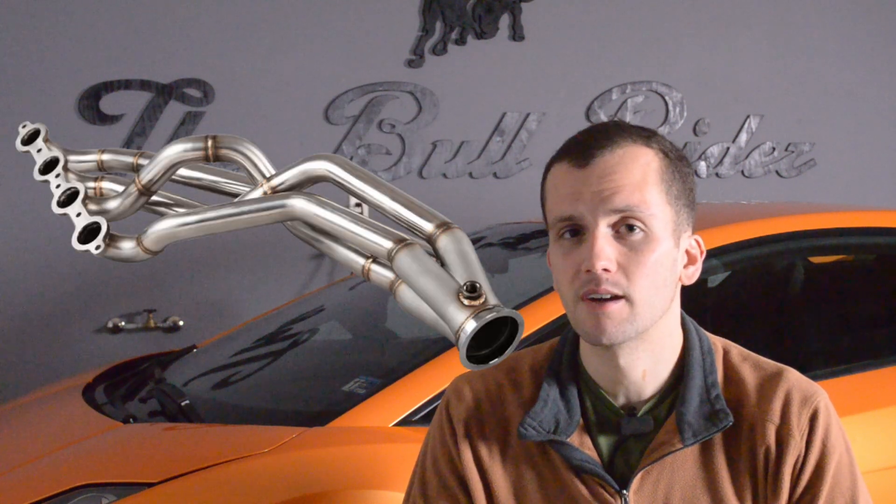That brings me to my next point — what is a Stage 3 tune? A Stage 3 tune is used with a bigger turbocharger. With a bigger turbocharger, you can get even more air into your engine, and with the supporting modifications like the intercooler, fueling, and exhaust system already in place, you're set to produce more power. A Stage 3 tune uses an aftermarket turbocharger that is significantly larger than the stock unit.